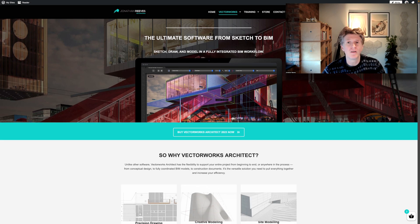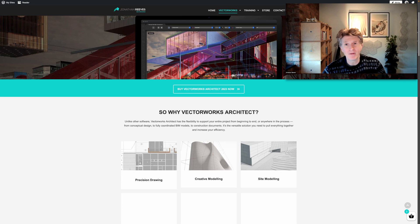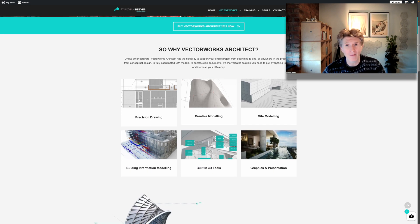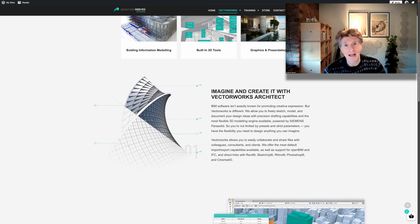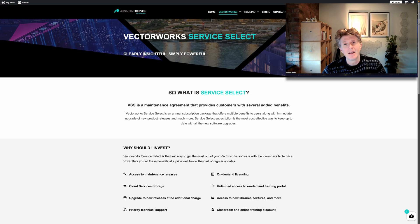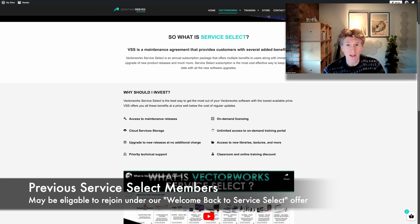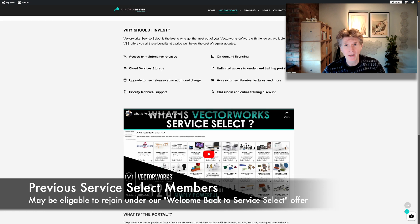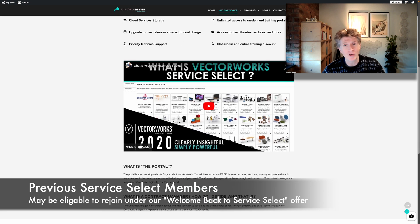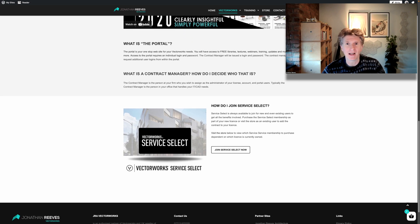As well as the many benefits of all the latest features and the latest version of Vectorworks, what you're really going to get is the security of having that perpetual license up to date and being able to maintain it on the service select. If you were a service select member and in the last year or two you dropped that for various reasons, you may well still be able to rejoin at a very attractive rate. Please reach out to me and let me know if I can help with that.